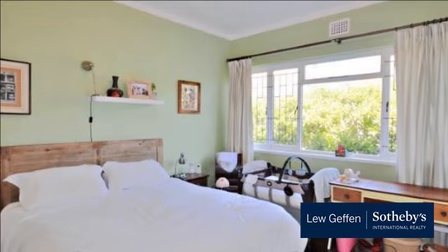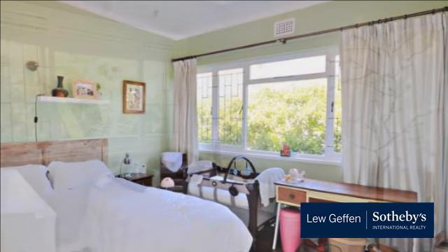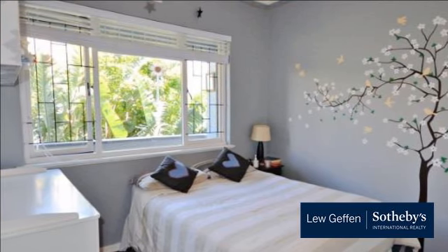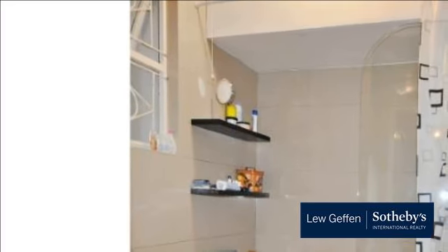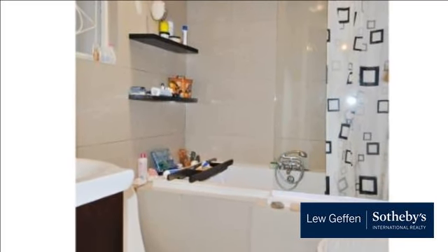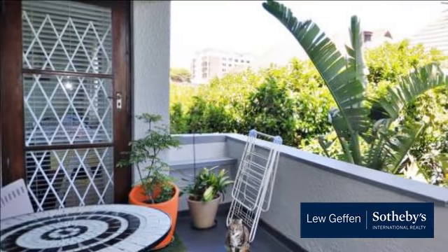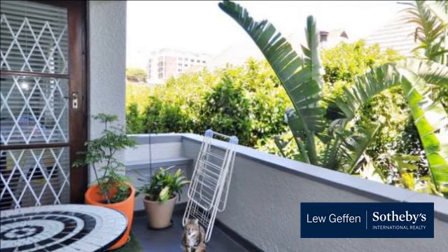Sea Point is one of Cape Town's most affluent and densely populated suburbs, situated between Signal Hill and the Atlantic Ocean, a few kilometers to the west of Cape Town's Central Business District (CBD). Moving from Sea Point to the CBD, one passes through first the small suburb of Three Anchor Bay, then Green Point. Seaward from Green Point is the area known as Mouille Point, where the local lighthouse is situated.